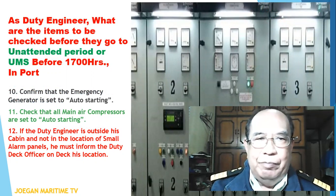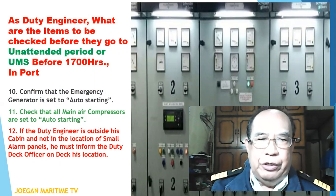Number ten: confirm that the emergency generator is set to auto starting. Number eleven: check that all main air compressors are set to auto starting. Number twelve: if the duty engineer is outside his cabin and not in the location of his alarm panel, he must inform the duty deck officer and report his location.